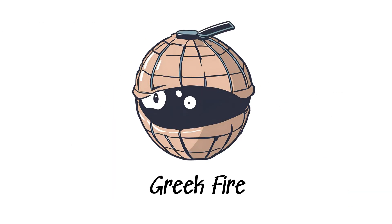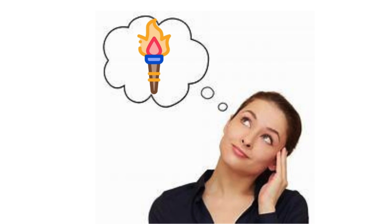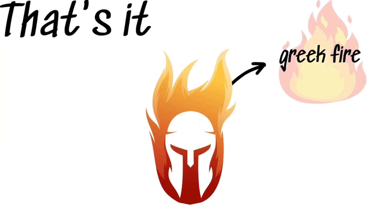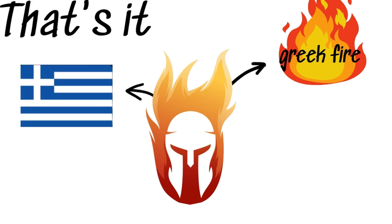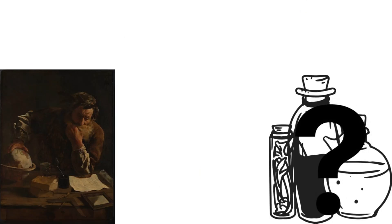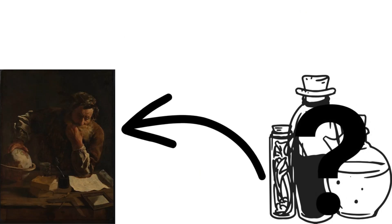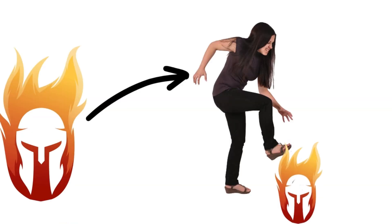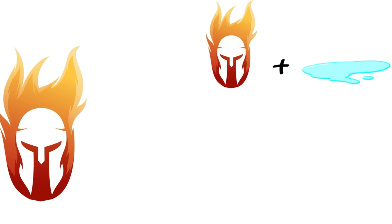Greek Fire. Imagine a weapon so terrifying that it could burn on water. This was the infamous Greek Fire, a mysterious concoction created by the Byzantine Greeks in the 7th century CE. Unlike any other fire, this unstoppable blaze didn't just resist water — it thrived on it.